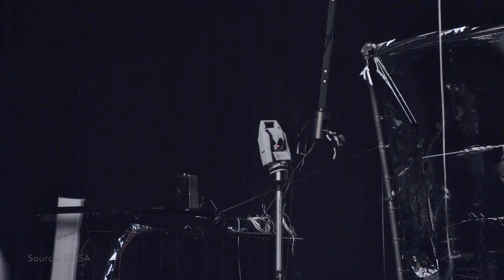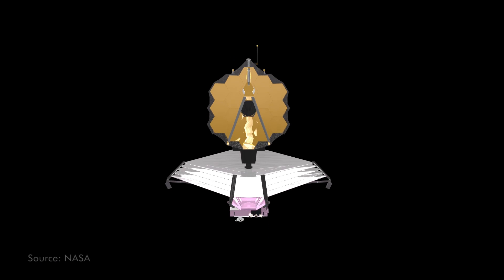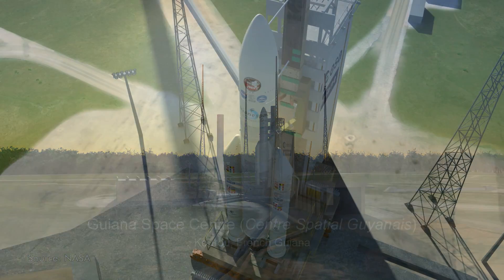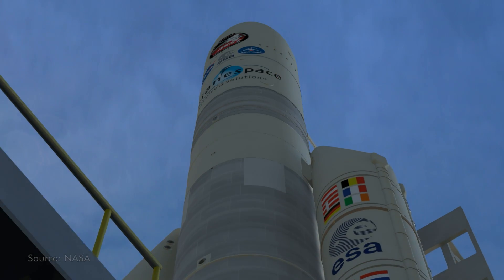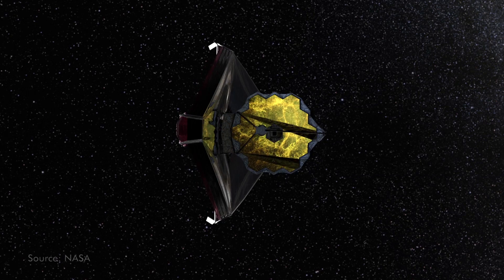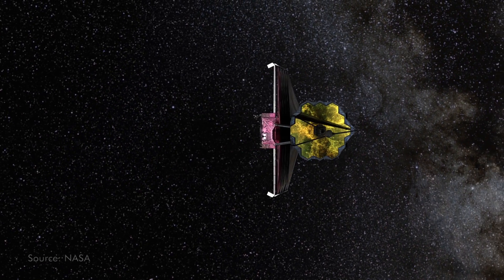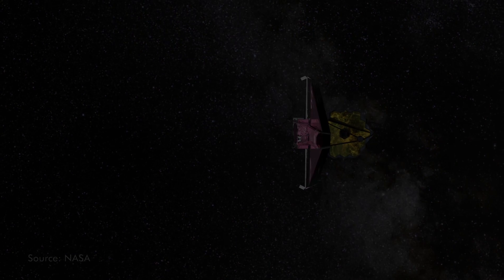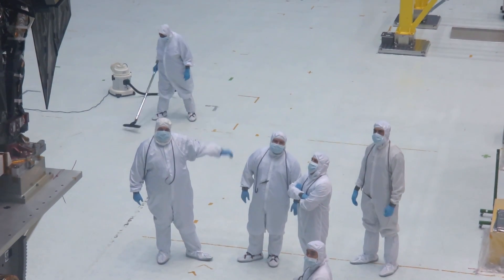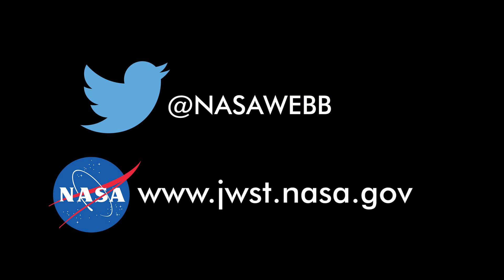After all the testing in Houston, James Webb will be sent to California to be mated with its sunshield by Northrop Grumman. Then it will be shipped to French Guiana, where finally it will be put aboard an Ariane 5 rocket built by the European Space Agency. It's set to launch in October 2018 with all of our hopes and dreams of what could be found in the vastness of space and time. I've been Mars Europe, and this is the James Webb Space Telescope. For more information, follow their mission on Twitter or visit their site in the link below.